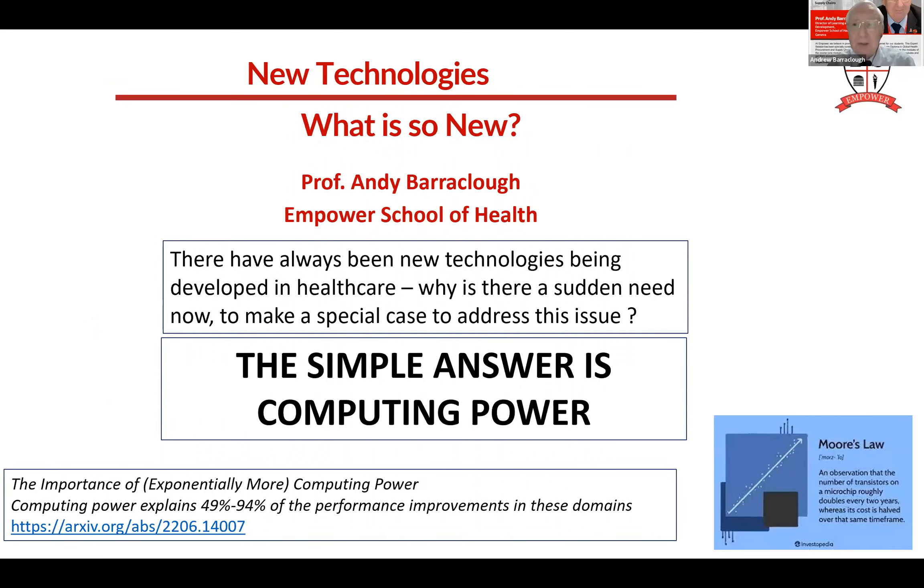We start with new technologies. What's so new? We've always had new technologies. Throughout our entire career, there's always been new medicines coming along, new devices, new medical surgical items. So what's so important about these new technologies? The driving force around these new technologies is computing power - the massive increase in computing power is what's driven these new technologies.